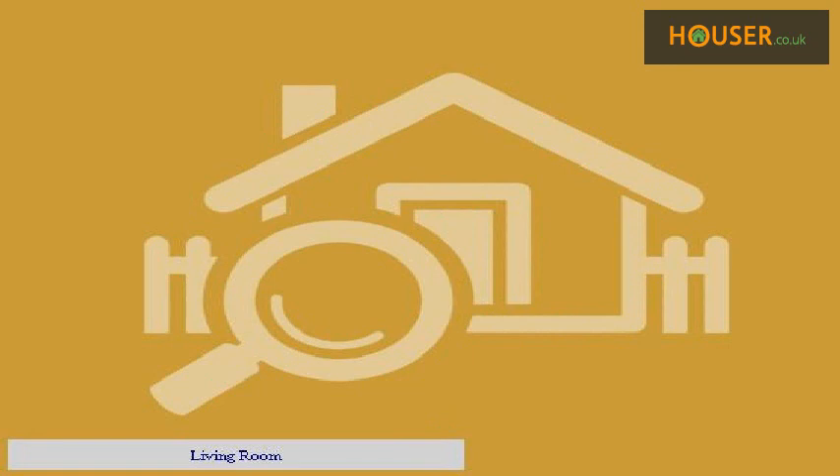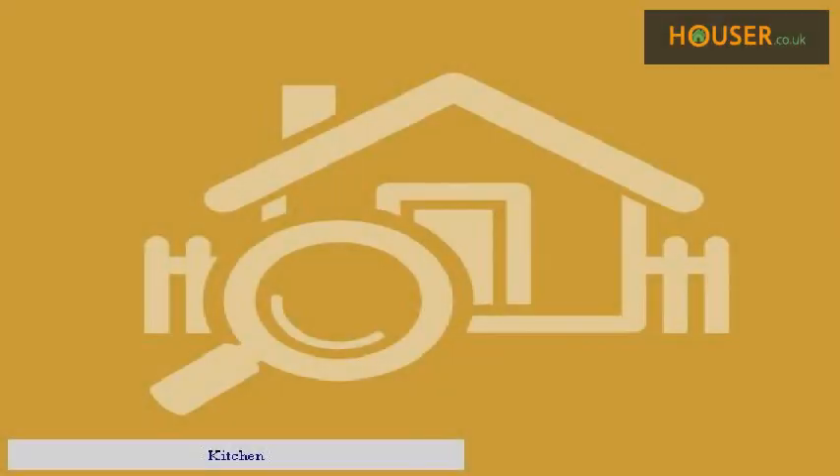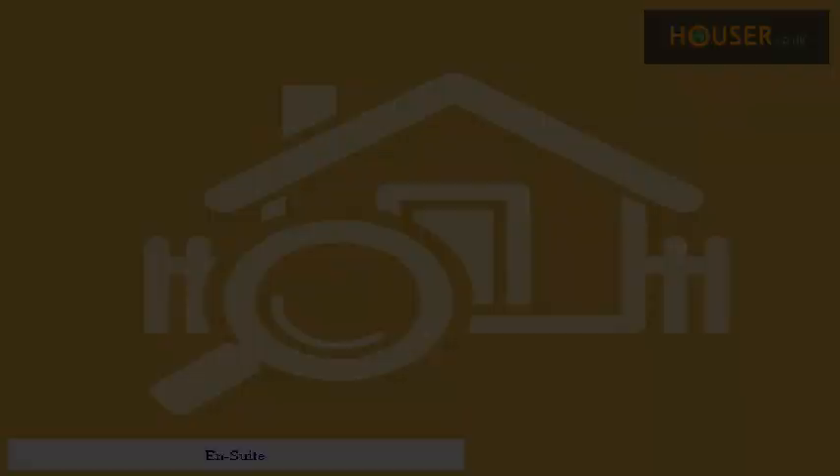Living room. Kitchen. Bedroom. En-suite.